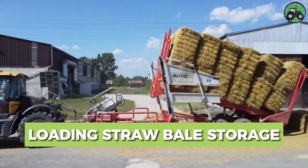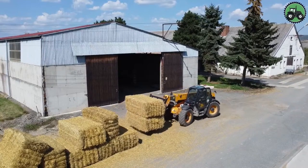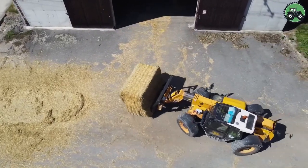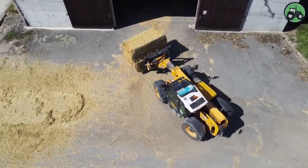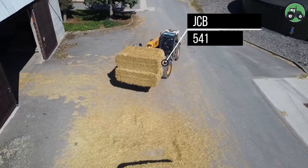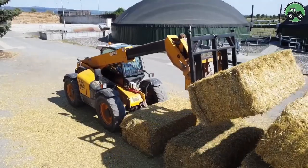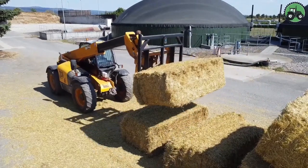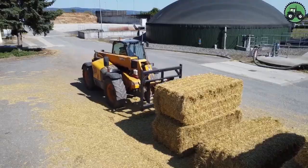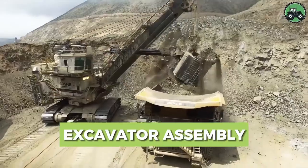Immerse yourself in the process of loading straw bales with the JCB 541. This efficient machine simplifies work by combining precision and productivity. Its state-of-the-art features and professional engineering allow for seamless straw bale loading, meeting a variety of agricultural and storage needs. Whether working on a farm or managing a storage facility, the JCB 541 significantly improves operational efficiency while ensuring an uninterrupted supply of critical inputs.